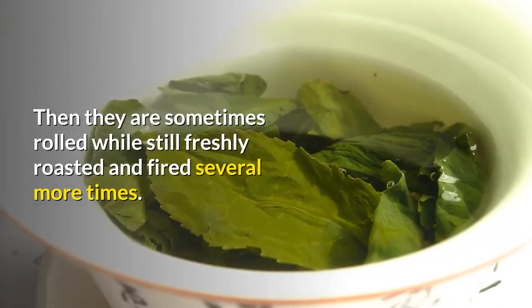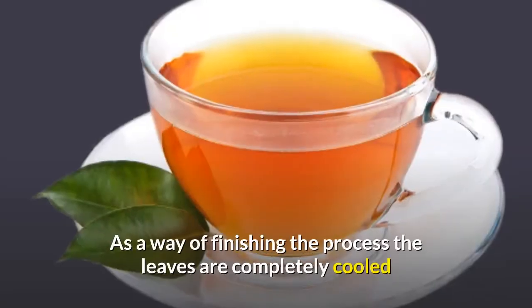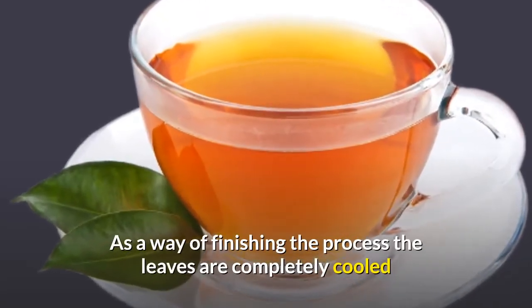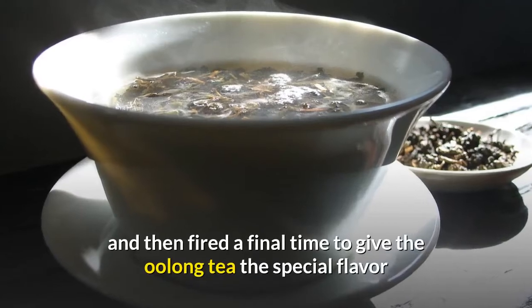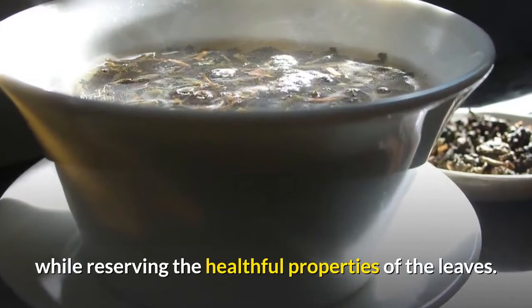The leaves will then be fired to halt the oxidation, and are sometimes rolled while still freshly roasted and fired several more times. As a way of finishing the process, the leaves are completely cooled and then fired a final time to give the Oolong tea its special flavor while preserving the healthful properties of the leaves.